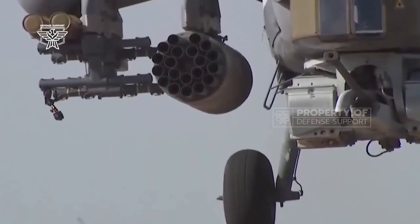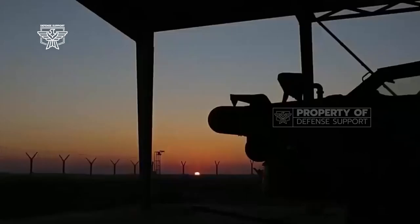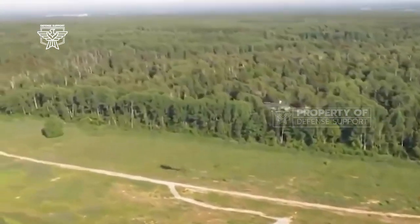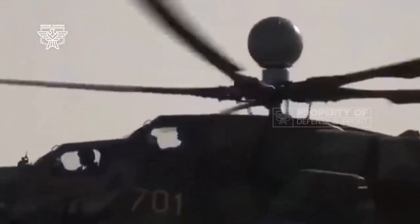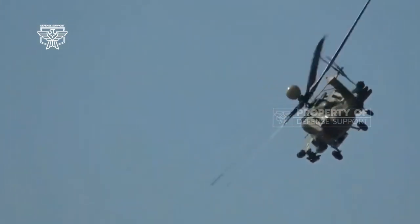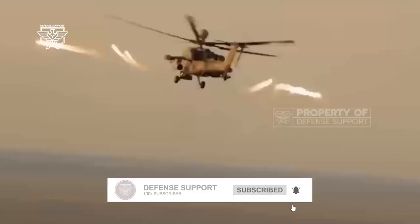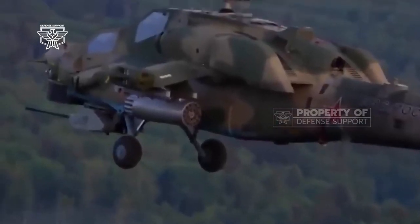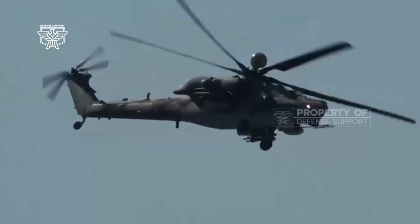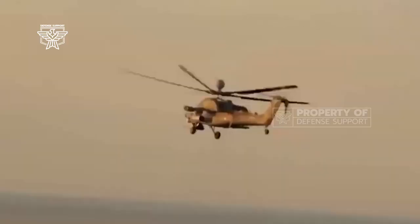The anti-armor version features a 16.3-pound (7.4 kg) tandem warhead with a telescopic design, capable of piercing 850mm of rolled homogeneous armor after defeating reactive armor. There are two additional versions of the Ataka 1 in production, equipped with high-explosive/thermobaric or explosive/fragmentation warheads and using proximity fuses to increase lethality.